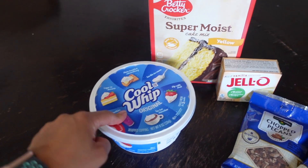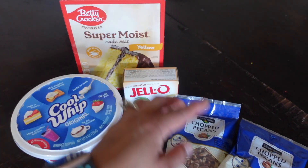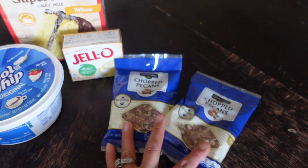I got a container of Cool Whip, some yellow cake, a box of vanilla pudding, and two things of chopped pecans — or pecans, however you want to call them. I have some delicious and yummy fall desserts that I want to try and share with you guys, so that is what I got those for.